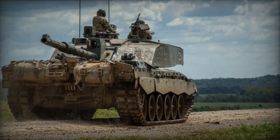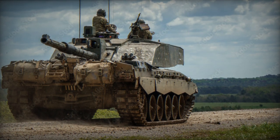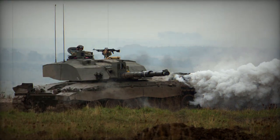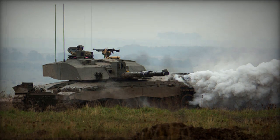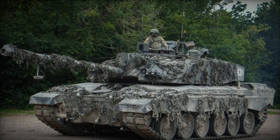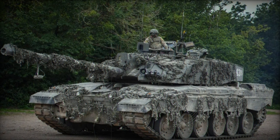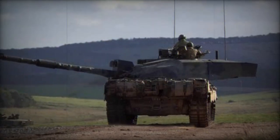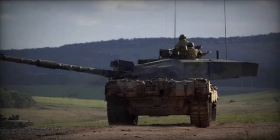The tank features a new L30E4 120mm rifled gun with the capacity to fire a diverse array of standard NATO 120mm tank ammunition. The gun necessitates manual loading and boasts an effective firing range of over 3,000 meters when employing armor-piercing rounds. Remarkably, the Challenger 2 holds the record for the longest-distance tank kill in history, achieved during the Gulf War by taking down an Iraqi tank from a distance of 4 km.